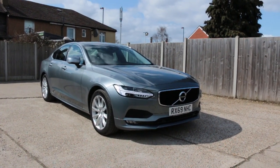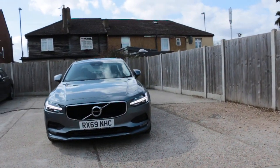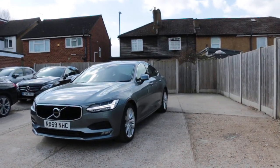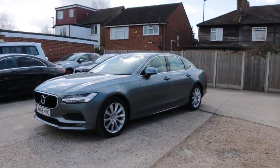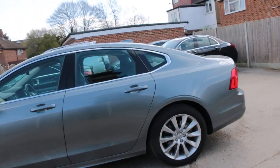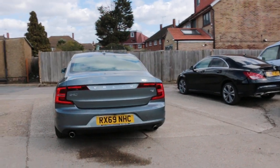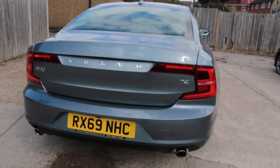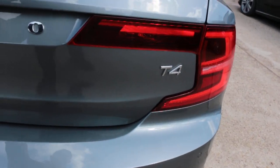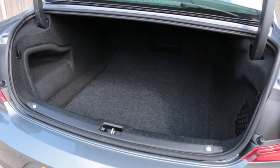Now available at McCarty Cars Volvo: 69-plate 2019, metallic gray. Features include daytime running lights, front parking sensors, rear parking sensors, reversing camera, and split folding rear seats.